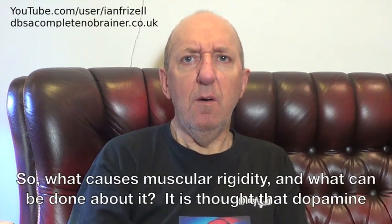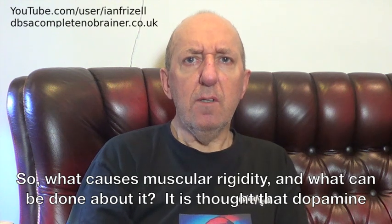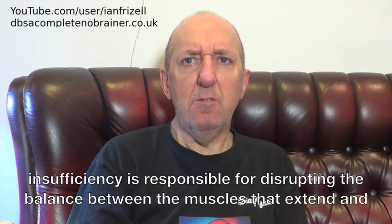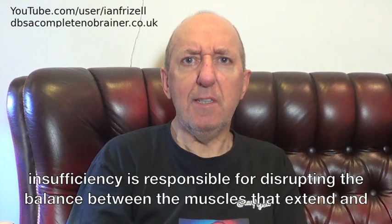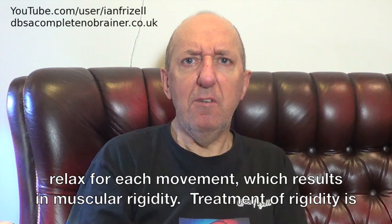What causes muscular rigidity, and what can be done about it? It is thought that dopamine insufficiency is responsible for disrupting the balance between the muscles that extend and relax for each movement, which results in muscular rigidity.